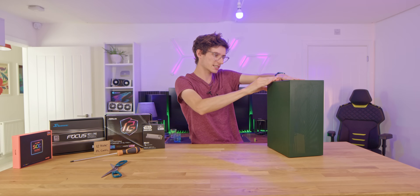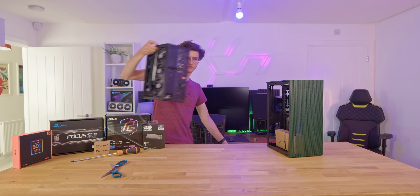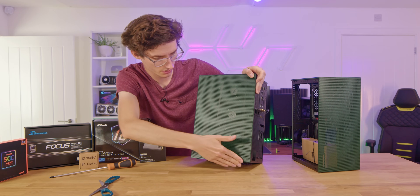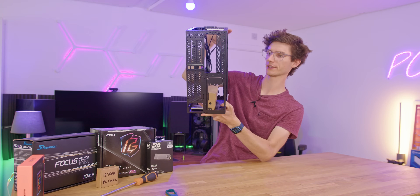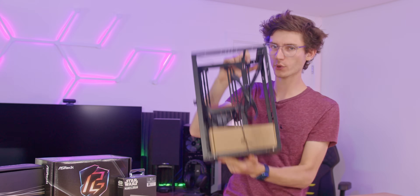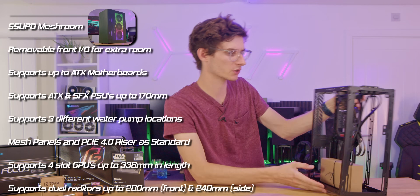The side panels just pop off really easily, and there you have your mesh. It looks to me as if it's the same size but the popping bits are in slightly different locations. And then here we have our lightweight frame on which to build upon. You can, believe it or not, put a full-size ATX motherboard in this now, which is great for compatibility.